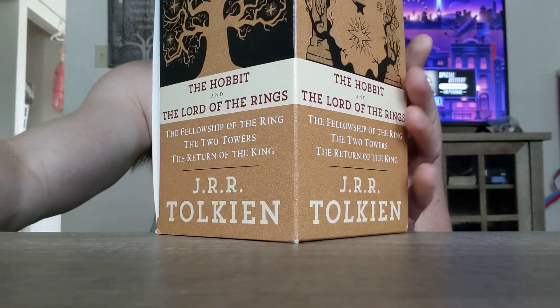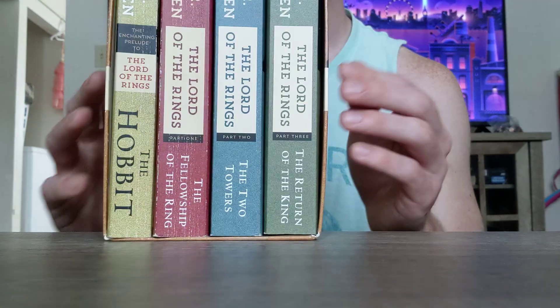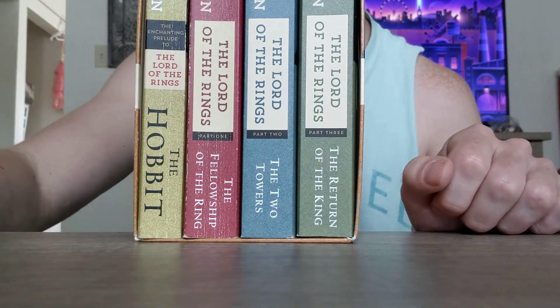If you haven't read Lord of the Rings and you want it on the cheap, definitely check it out. Thanks for watching, guys.